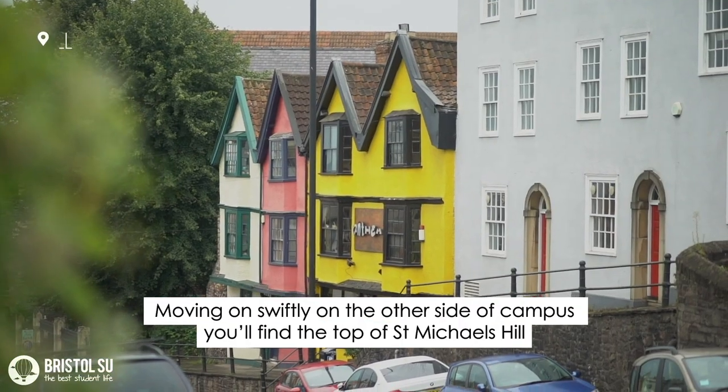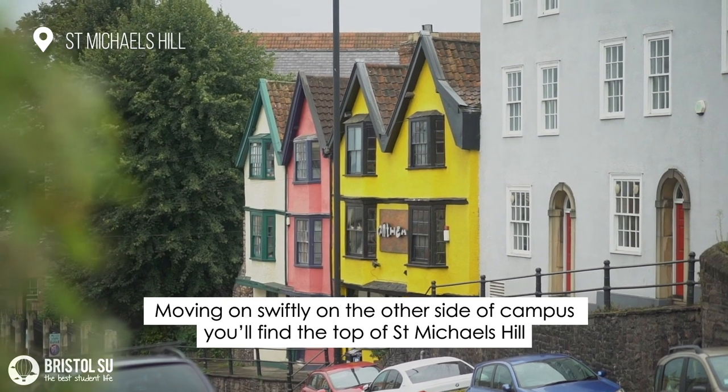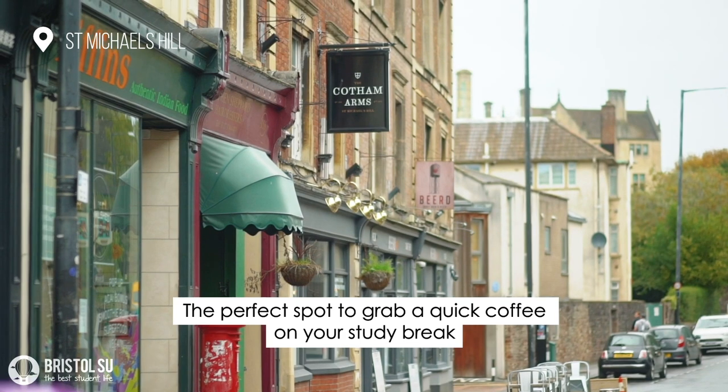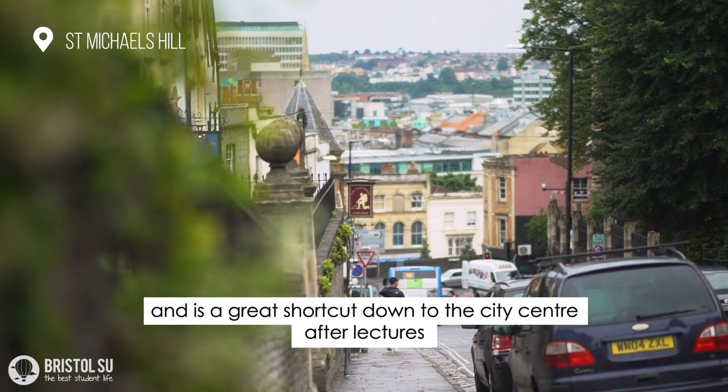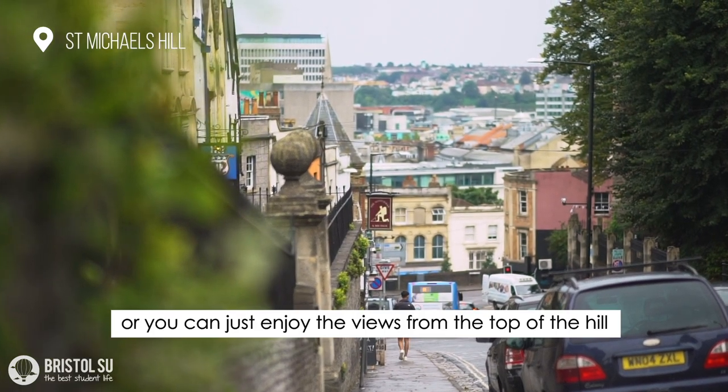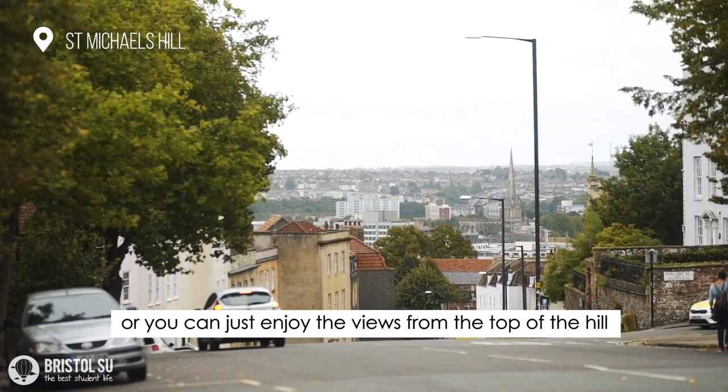Moving on, on the other side of campus you'll find the top of St Michael's Hill. It's the perfect spot to grab a quick coffee on your study break and is a great shortcut down to the city centre after lectures. Or you can just enjoy the views from the top of the hill.